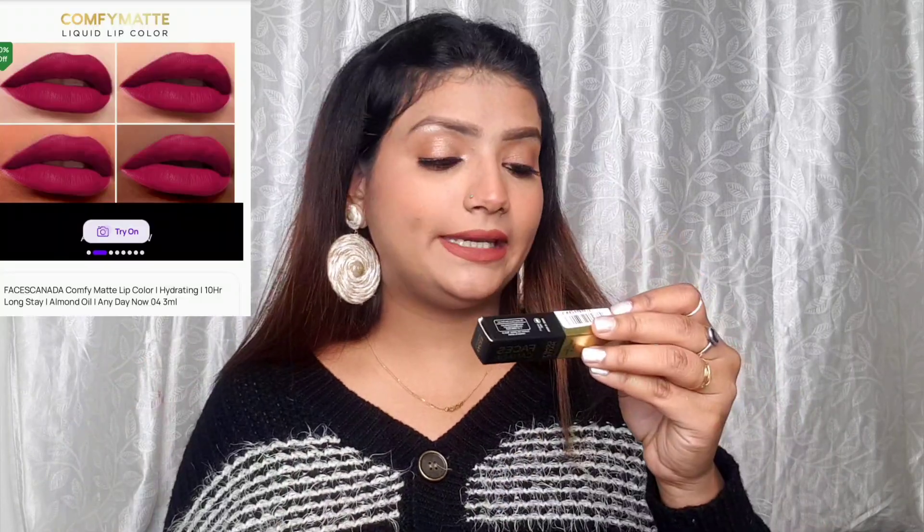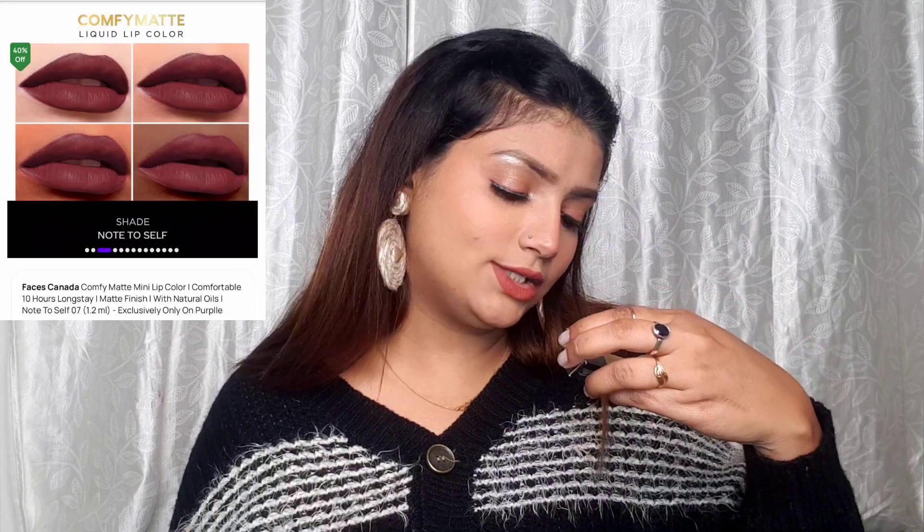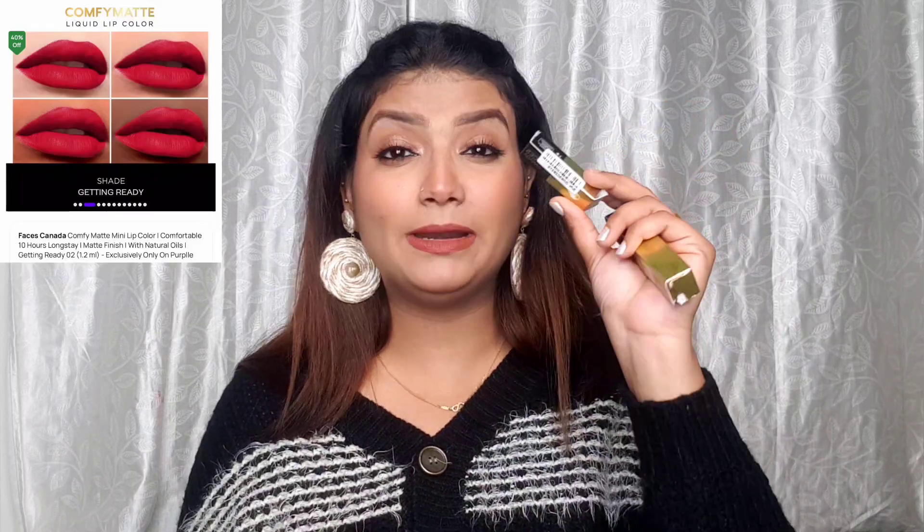Let me quickly share the shade names. I've made an in-depth shots video you can check on the channel if you want to see the shades. The shades I picked up are: Any Day Now 04, in small size shade 11; Note to Self 07; Getting Ready 02 — I picked up two of this shade, one was sent by the brand and I picked up one more just in case; and For the Win 08. Very pretty shades — go check out my shorts video.